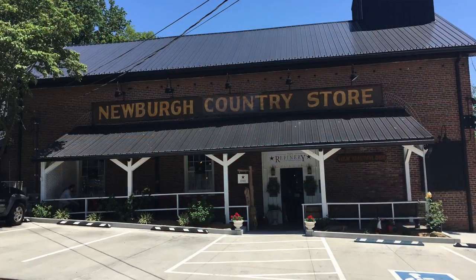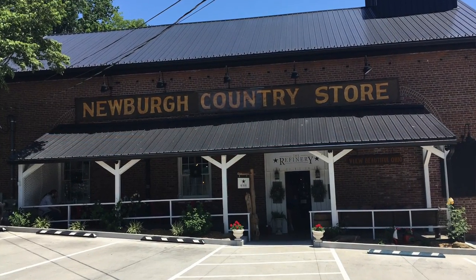Hey, this is Deb Turner with My1053 WJLT and I'm here at the Refinery with owner Debbie Rhodes. Debbie is the owner of the Refinery which used to be the former Newburgh Country Store. This is brand new to the Refinery.